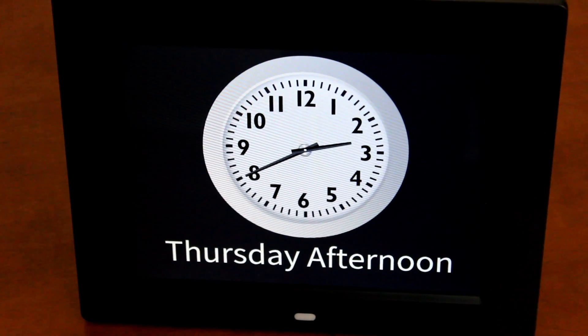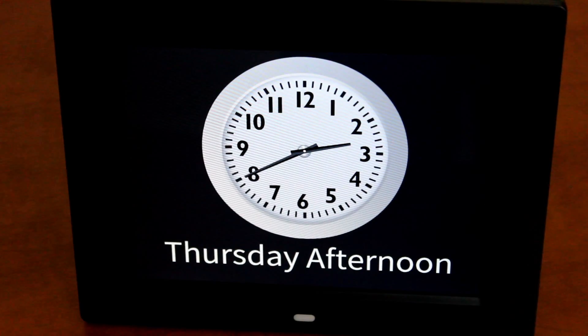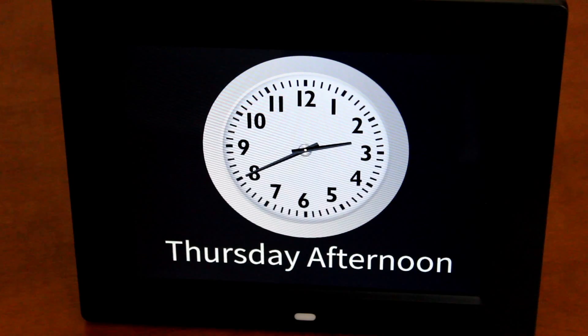The analogue clock is what a lot of people are used to seeing in their homes, so it provides reassurance so as not to alienate the user. This also has the time of day, which is essential to a lot of users experiencing memory loss.